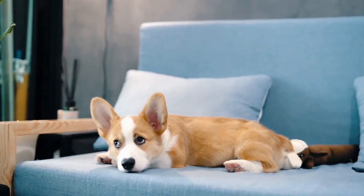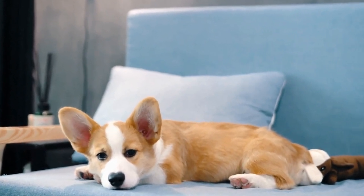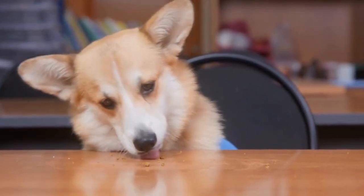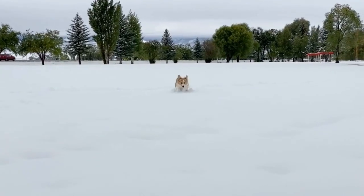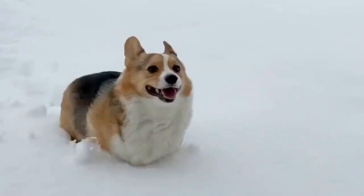While exercise is crucial for Pembroke Welsh Corgis, it's also important to monitor their activity to prevent any overexertion or strain on their short legs and long bodies. Corgis are prone to certain health issues, such as hip dysplasia and intervertebral disc disease, so it's essential to be mindful of their limitations. Avoid high-impact activities like jumping or climbing excessive stairs, as these can put unnecessary stress on their joints and spine.